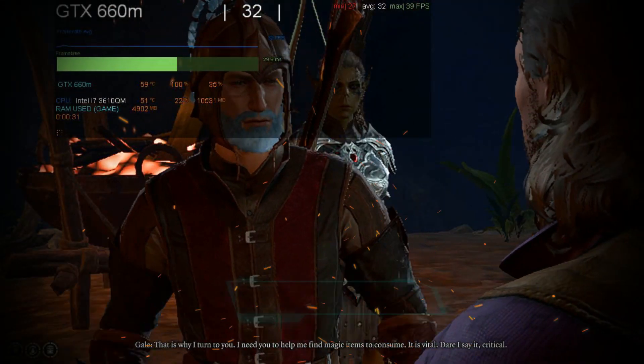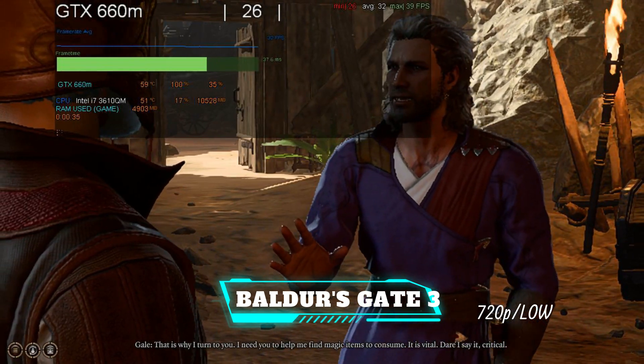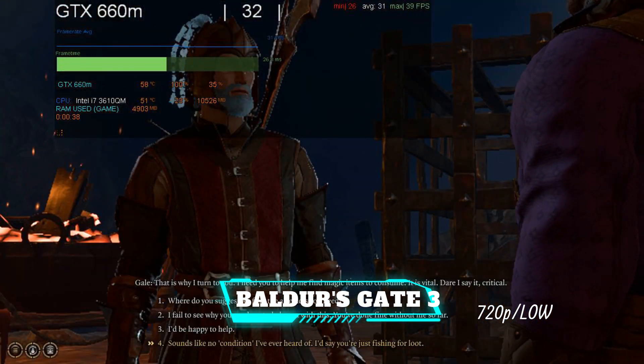I need you to help me find magic items to consume. It is vital. Dare I say it? Critical.